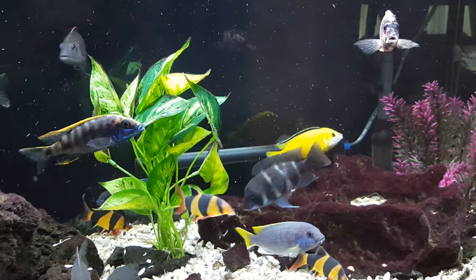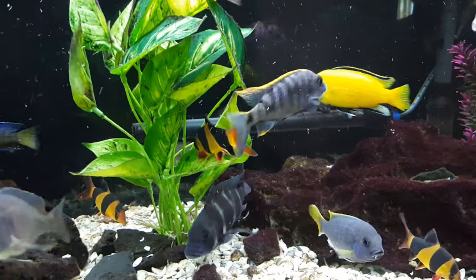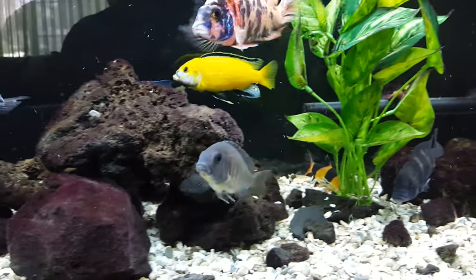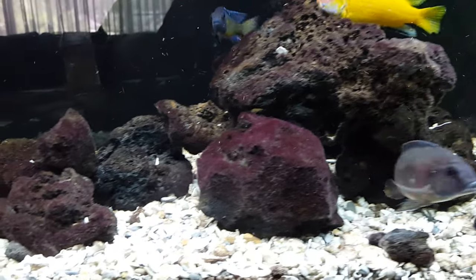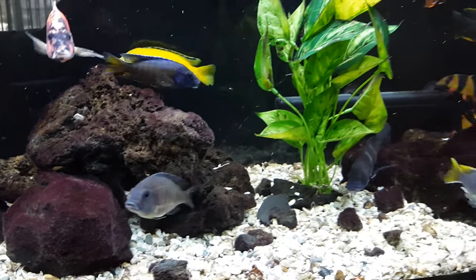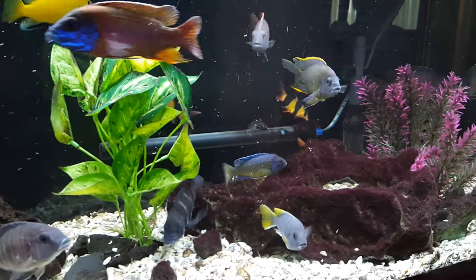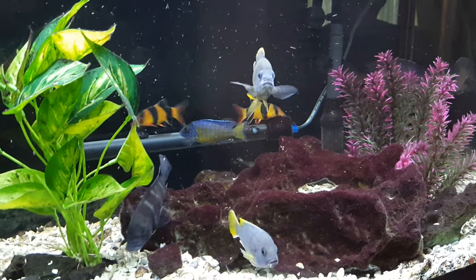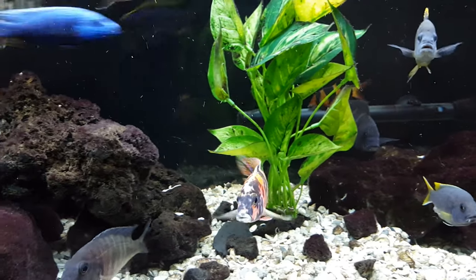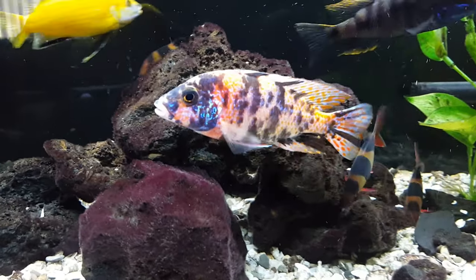Hello YouTube, it's Ben here with the 60-gallon African Cichlid Tank. Today's topic is key points to cichlid health — and actually key points that really apply to any tropical fish, not just cichlids. Those of you who watch my videos know I just recently conquered a bout with ich and was able to completely eradicate it from the tank.